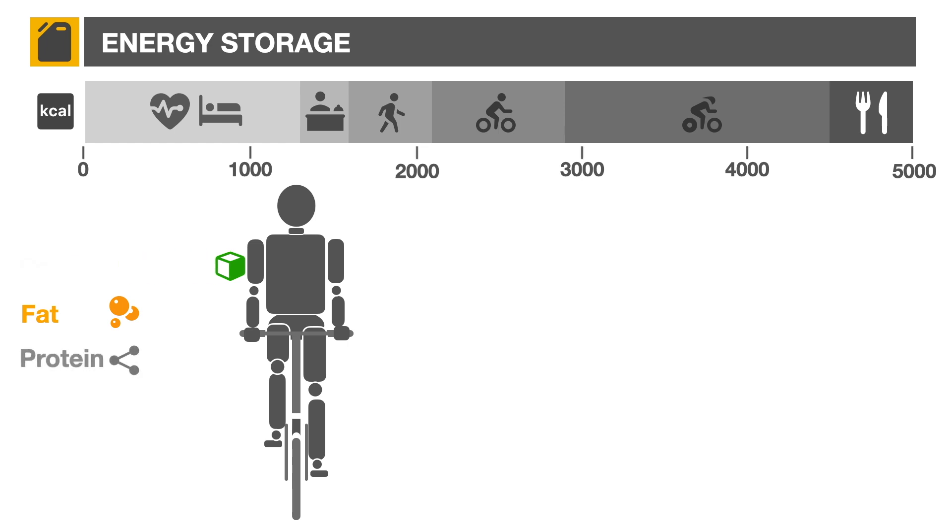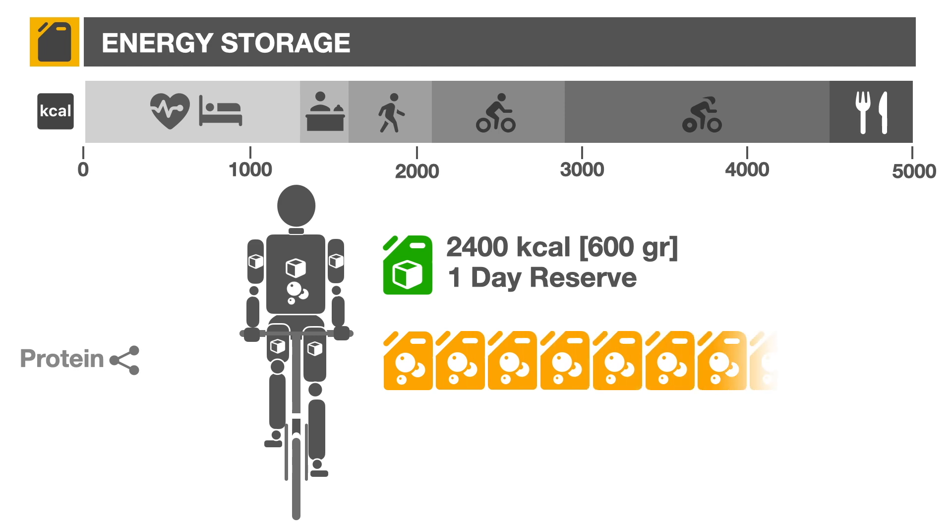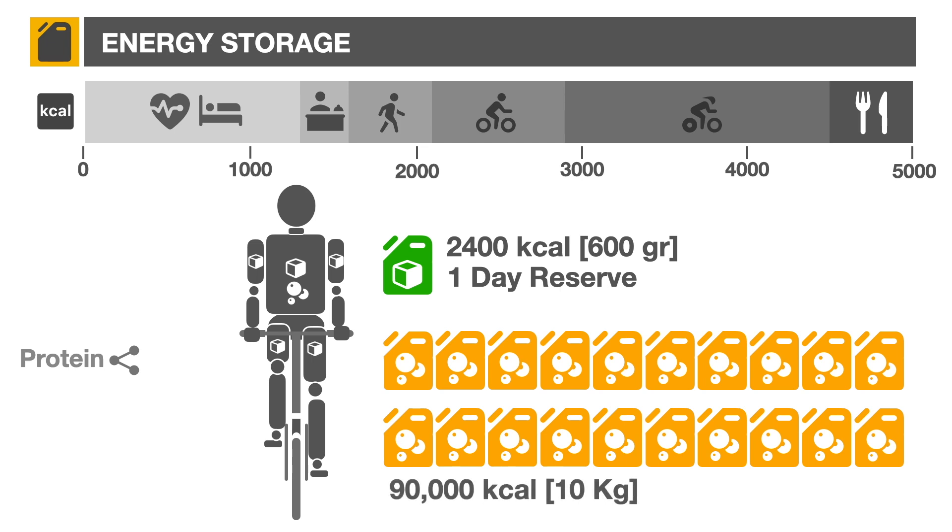The liver processes carbohydrates and converts them to glycogen, which is distributed to the muscles, leaving behind a 20% reserve in the liver to be used as required. The body can store about 2,400 calories of glycogen, sufficient for a day of moderate activity. This glycogen needs to be replenished every day. Some of the fat consumed is used right away for energy, while the rest is stored around the body for later use. The body can store a considerable amount of fat, unlike glycogen — a 70-kilogram person can easily have 10 kilos of fat or more, representing 90,000 calories or 45 days of energy reserve.